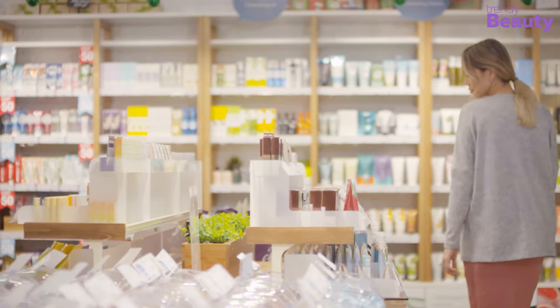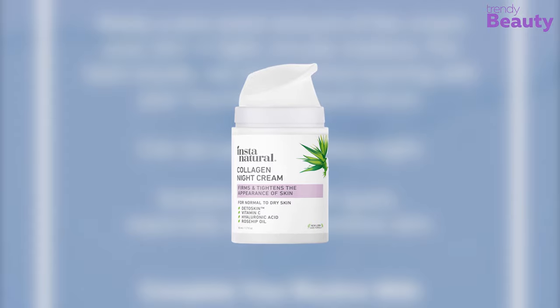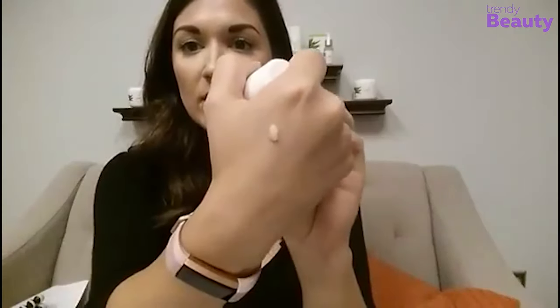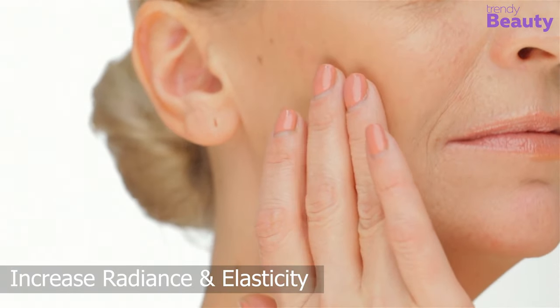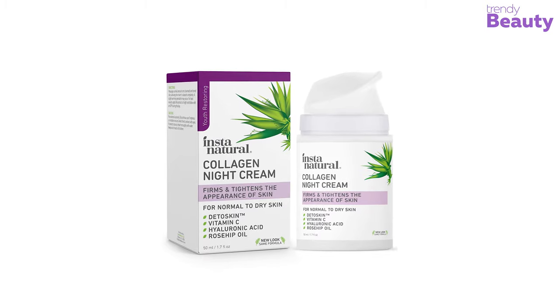If you are looking for a collagen-infused anti-aging night cream, the Instant Natural Collagen Night Cream will do wonders on your skin. It is formulated with Detox Skin, a clinically proven peony root extract that supports collagen production, combined with vitamin C and hyaluronic acid to soften the appearance of lines and wrinkles, and increases radiance and elasticity for younger-looking skin.